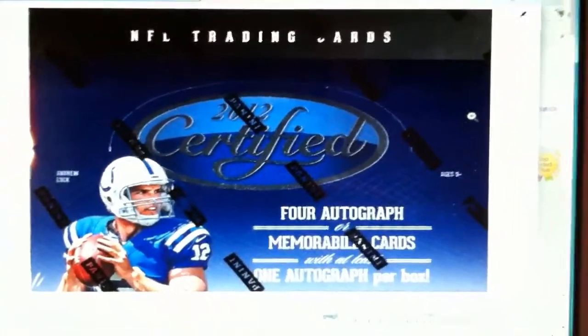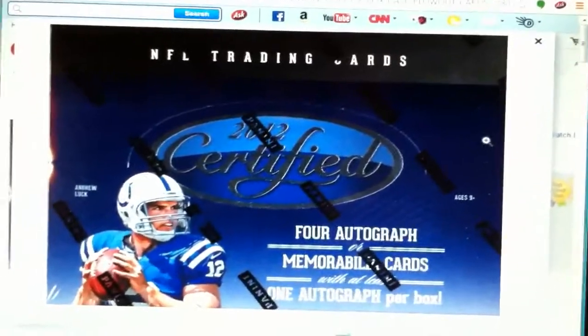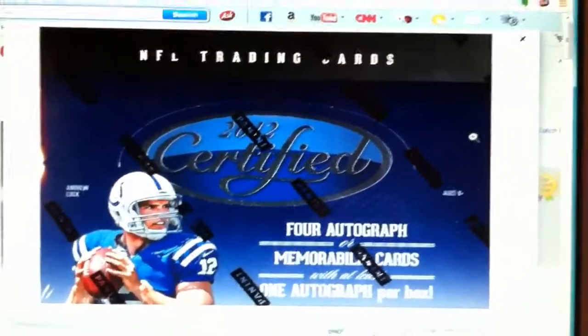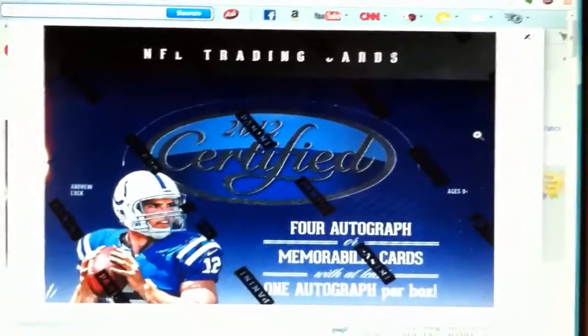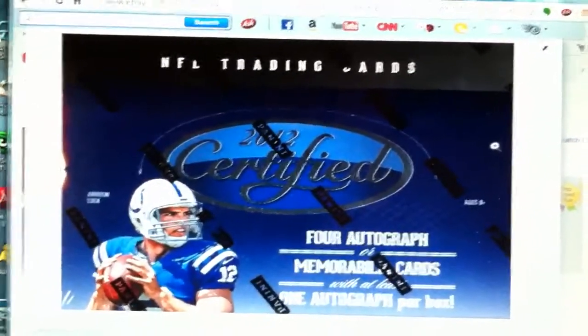I'm not high on 2013 football so I want to stick with 2012. The case has not been bought yet, but I will buy it once we get close to filled. There are 32 teams, so once we get about 25 spots filled I'll buy the case, because if somehow the last seven spots don't fill I'd take them myself or something like that.